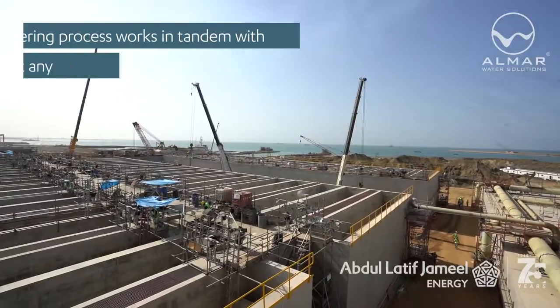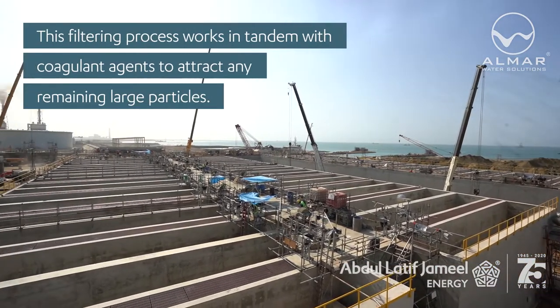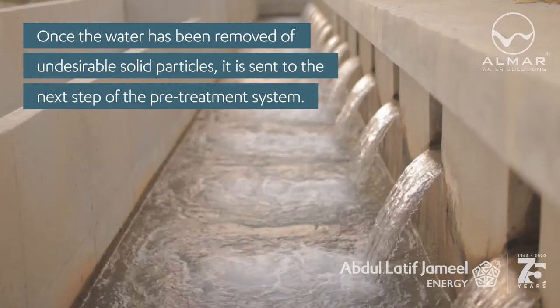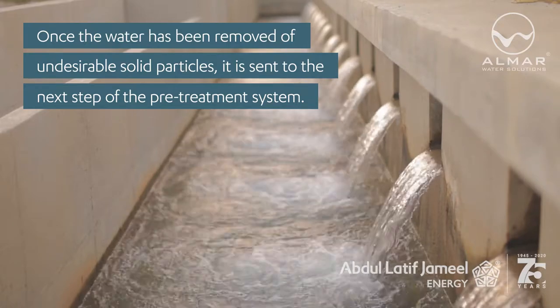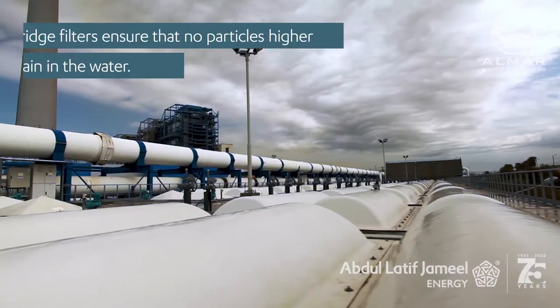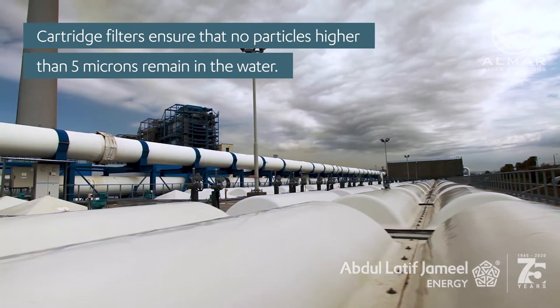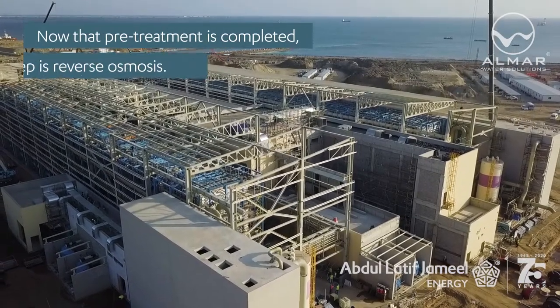This filtering process works in tandem with coagulant agents to attract any remaining large particles. Once the water has been removed of undesirable solid particles, it is sent to the next step of the pre-treatment system, where cartridge filters ensure that no particles larger than 5 microns remain in the water.